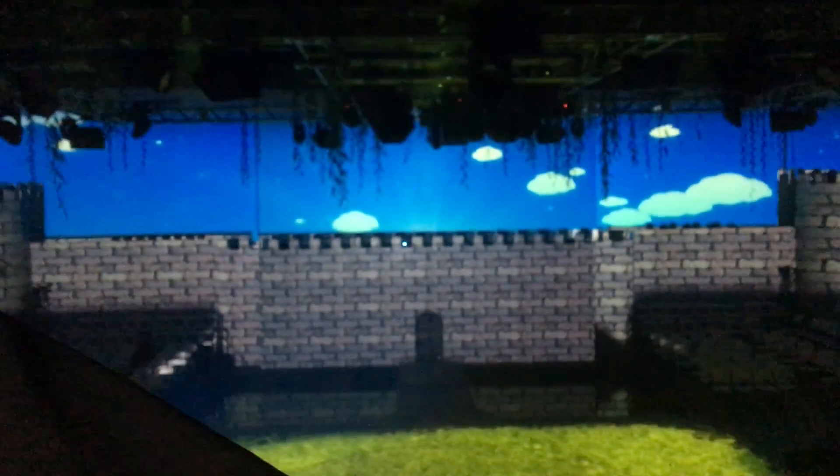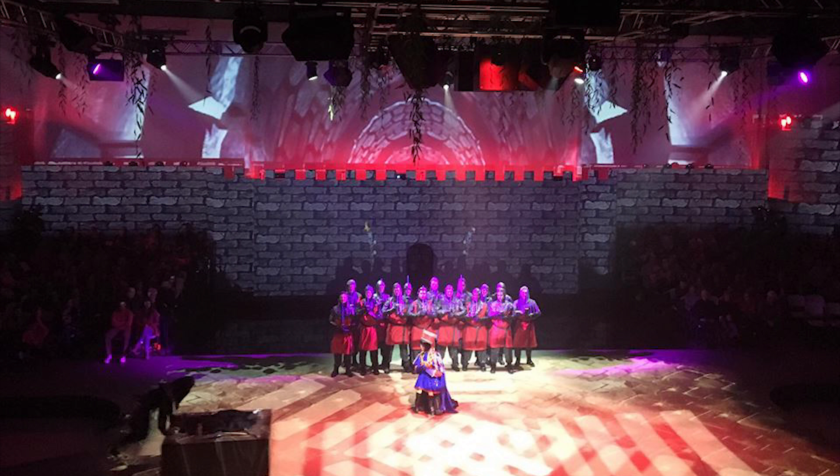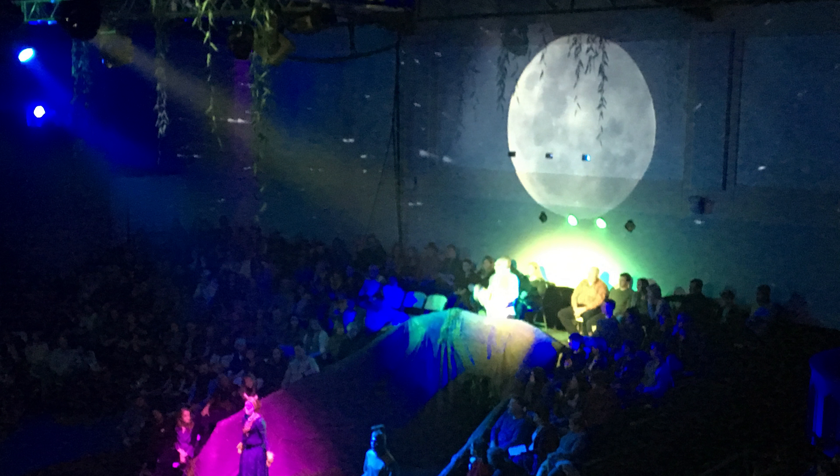Courtney created all of the custom content for each surface. The only negative side to projection-only backdrops was the lighting, but Cameron was actually the lighting designer and operator too, so it worked out great to work so closely with each other.